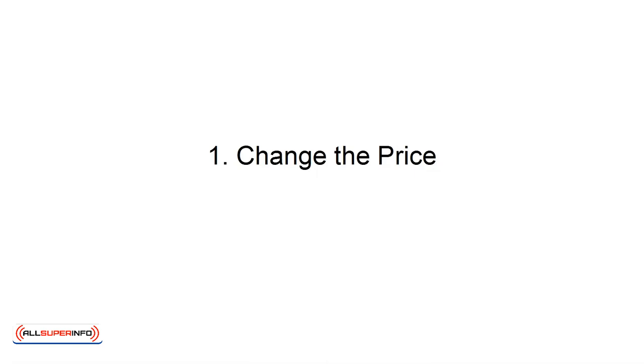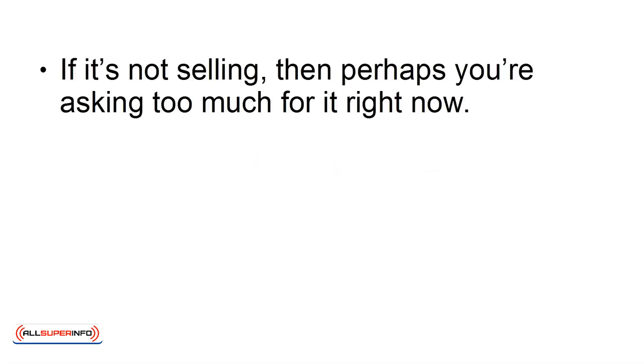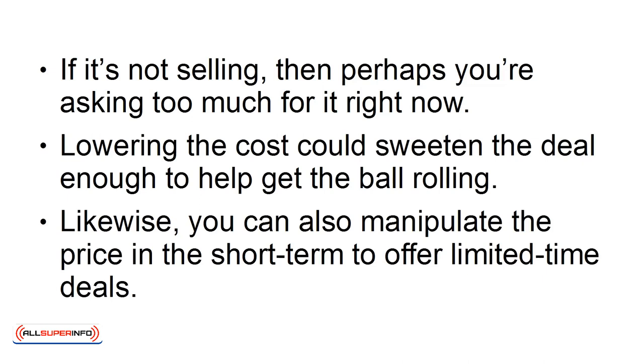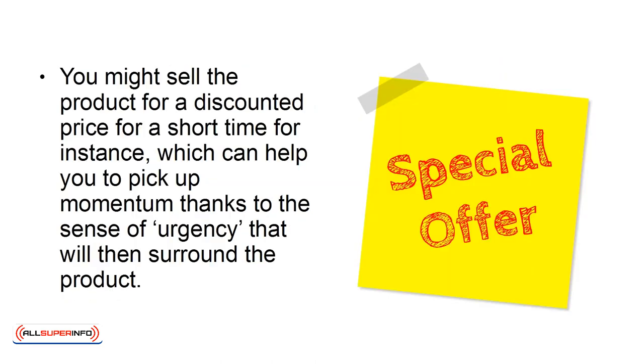1. Change the price. Altering the price point is a great way to get more attention for a digital product. If it's not selling, then perhaps you're asking too much for it right now. Lowering the cost could sweeten the deal enough to help get the ball rolling. Likewise, you can also manipulate the price in the short term to offer limited-time deals. You might sell the product for a discounted price for a short time, for instance, which can help you to pick up momentum thanks to the sense of urgency that will then surround the product.